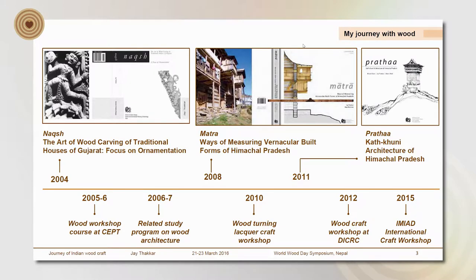Before I embark on this journey, I thought I should give you a brief about how my association with wood started. I have written three books and surprisingly all three are associated with woodcraft and wood architecture. My first book, around 12 years back, is on the wood carvings of traditional houses of Gujarat — it's called Naqsh. Then there's Matra and Pratha, both associated with the wooden architecture of Himachal Pradesh and its cultural associations. Apart from that, I've done multiple workshops bringing together wood carvers, wood craftspeople, designers, and entrepreneurs, and I've taught wood workshop at the institute. So in multiple ways I've been associated with wood, knowingly and unknowingly.